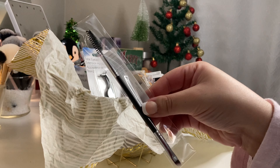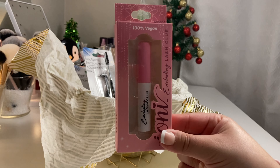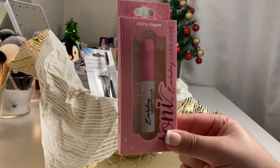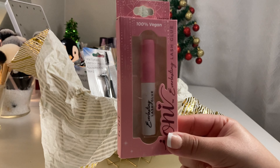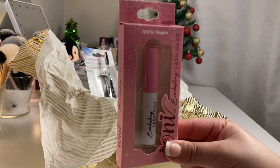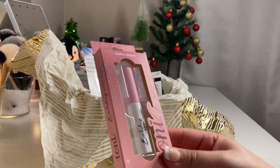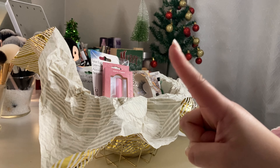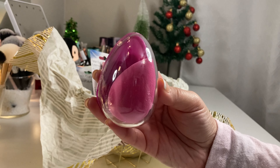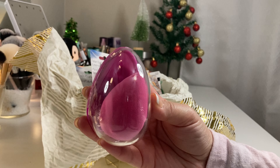I absolutely love this False Eyelash Extension Applicator from Sassy Chic - I have one myself and it definitely helps put on eyelashes a lot easier. These are the only Ioni lashes I use and they're only a dollar, so I got two from Dollar Tree. I also got this angle liner and spoolie brush from a Morse Black Friday sale for only $2. This Ioni lash glue is one of my favorites - it's very sticky and tacky, and even the second day without reapplying, it will still stick. I found this adorable makeup sponge blender with a case from Dollar Tree - perfect to add to her gift.